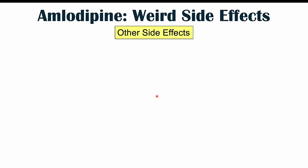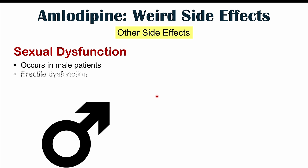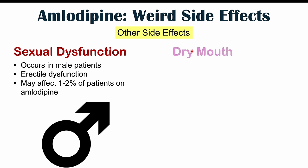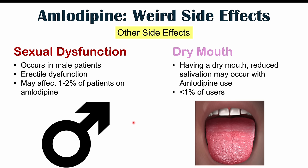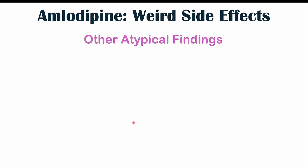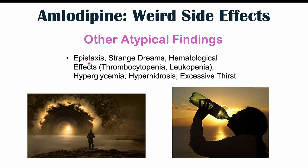Other weird or atypical side effects of amlodipine use include sexual dysfunction. In male patients, this is often erectile dysfunction, which can occur in usually one to 2% of patients. Dry mouth — reduced salivation — has been reported in less than 1% of patients. Other atypical findings include epistaxis (nosebleeds), strange dreams, hematological effects like thrombocytopenia (low platelet count) and leukopenia (low white blood cell count), hyperglycemia (higher blood glucose), hyperhidrosis (excessive sweating), and excessive thirst — all reported in rare cases with amlodipine use.